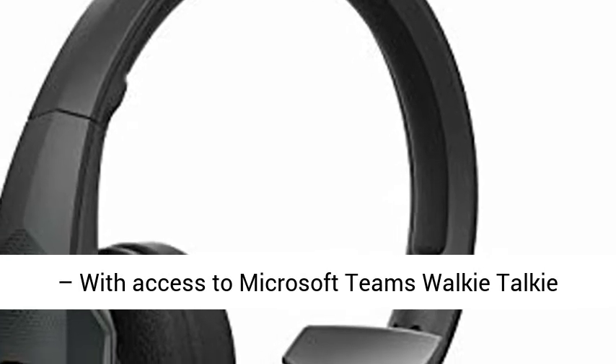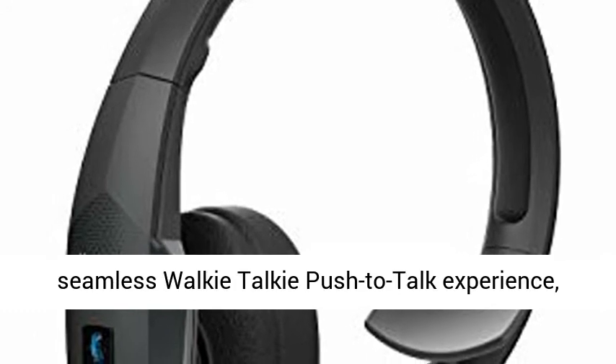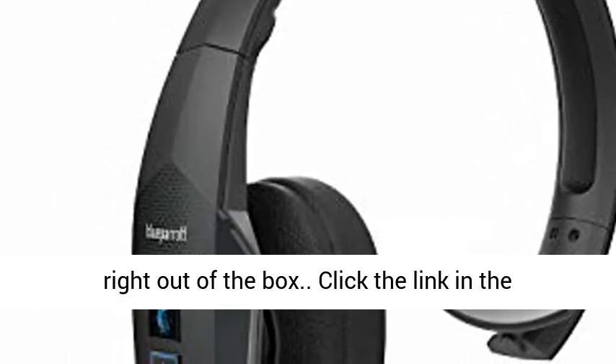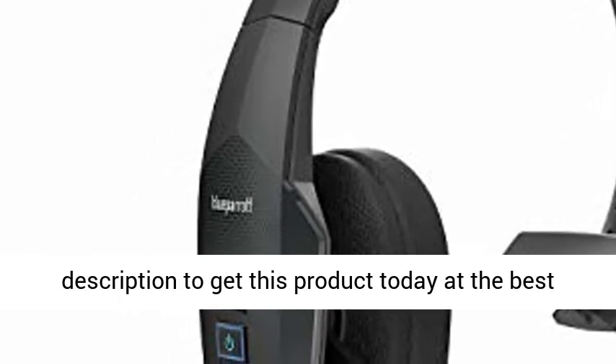MS-optimized — with access to Microsoft Teams walkie-talkie programmed into the Parrot button, it enables a seamless walkie-talkie push-to-talk experience right out of the box. Click the link in the description to get this product today at the best price.